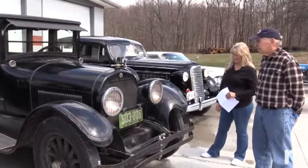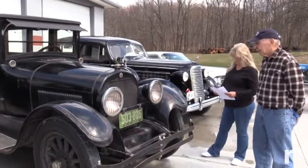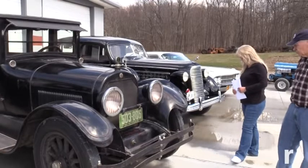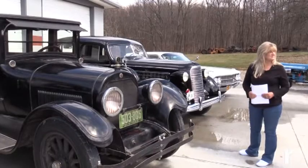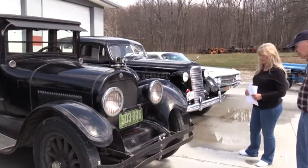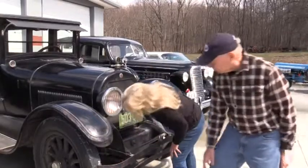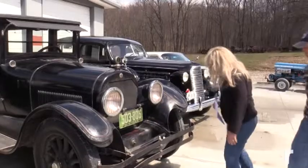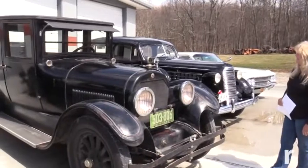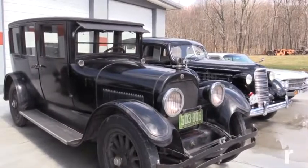I haven't driven it very much and I need to get it out — it's a 40-mile-an-hour car, strictly back roads. It has wood-spoke artillery wheels. I haven't cleaned them and I'm probably not going to — I'm going to leave this car exactly the way it is. The patina is just stunning. It's got the original leather spring covers on the front, and the leather cover on the steering arm is pretty much all original.